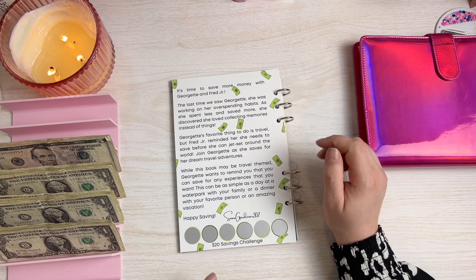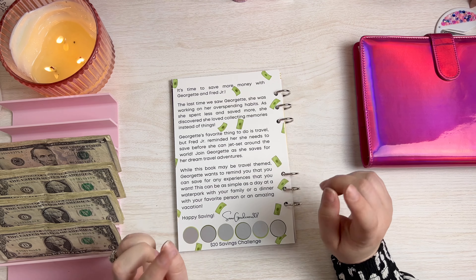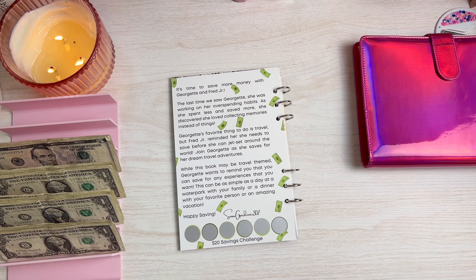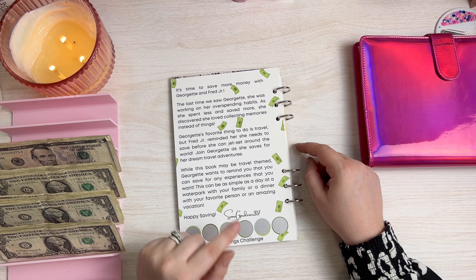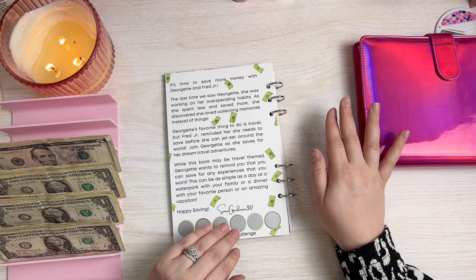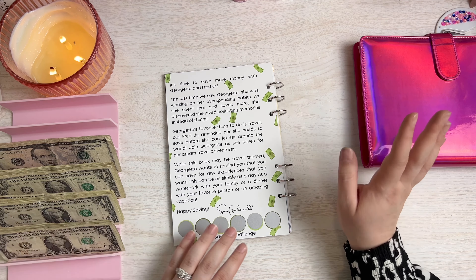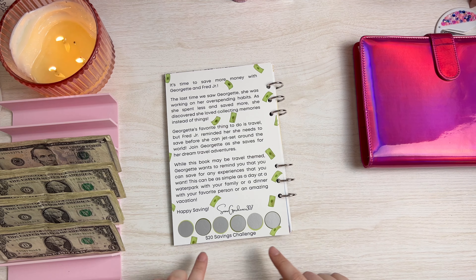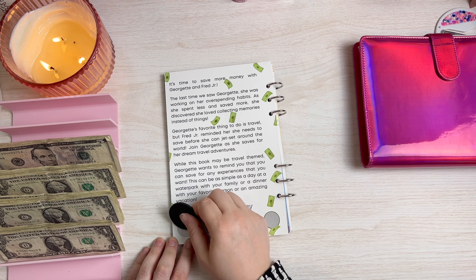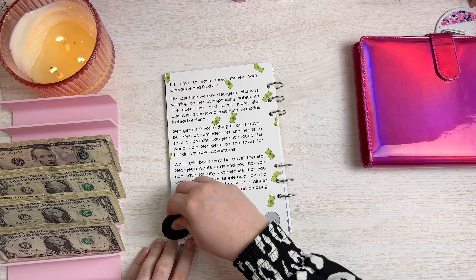It's time to save more money with Georgette and Fred Jr. The last time we saw Georgette she was working on her overspending habits — as she spent less and saved more, she discovered she loved collecting memories instead of things. Georgette's favorite thing is to travel, but Fred Jr reminded her she needs to save before she can jet set around the world. Join Georgette as she saves for her dream travel adventures. While this book is travel themed, Georgette wants to remind you that you can save for any experience — a day at a water park, an amazing dinner, or a big vacation. First scratch — we got four! Perfect, so we're going to save four dollars to start this book off.